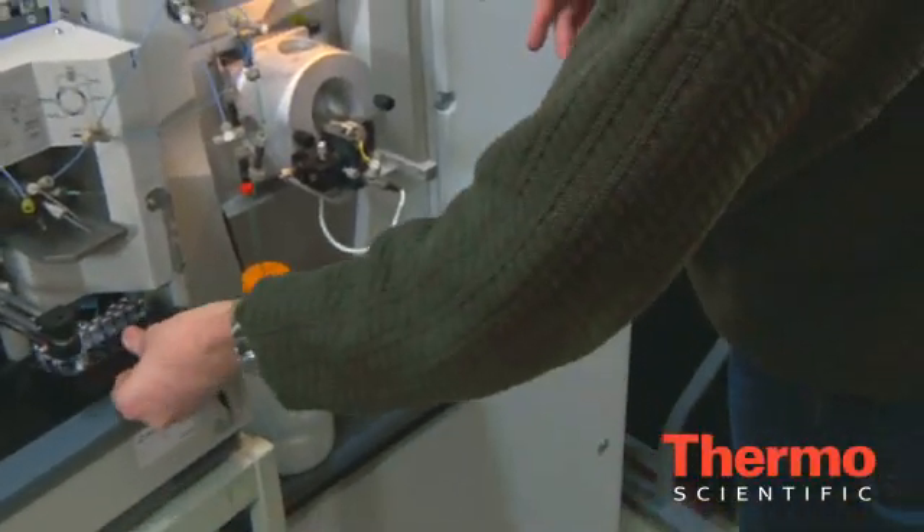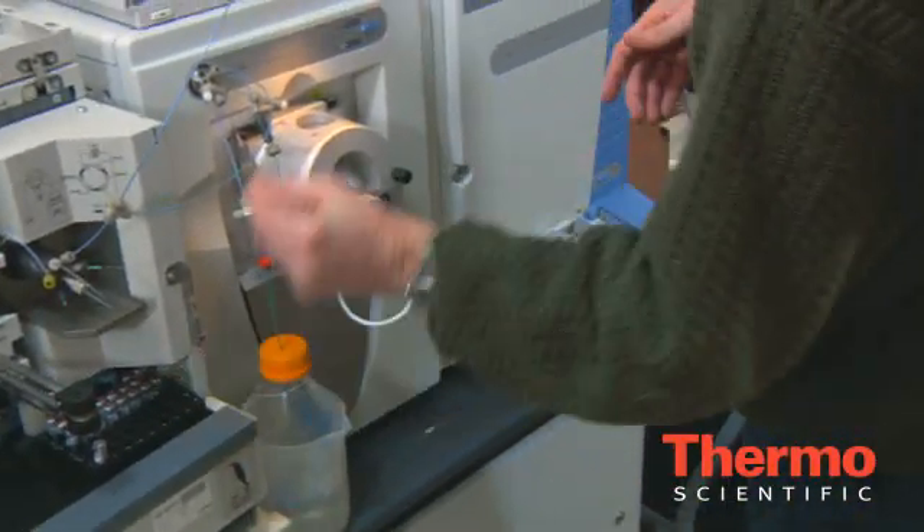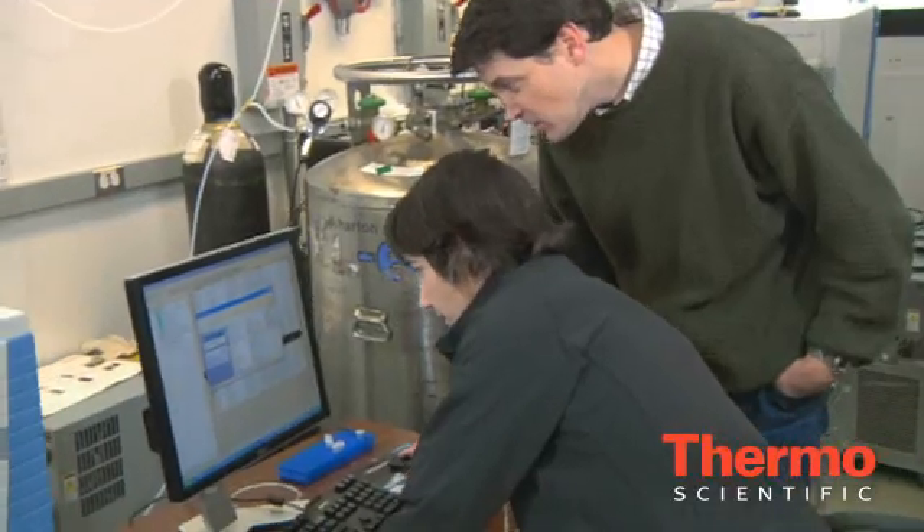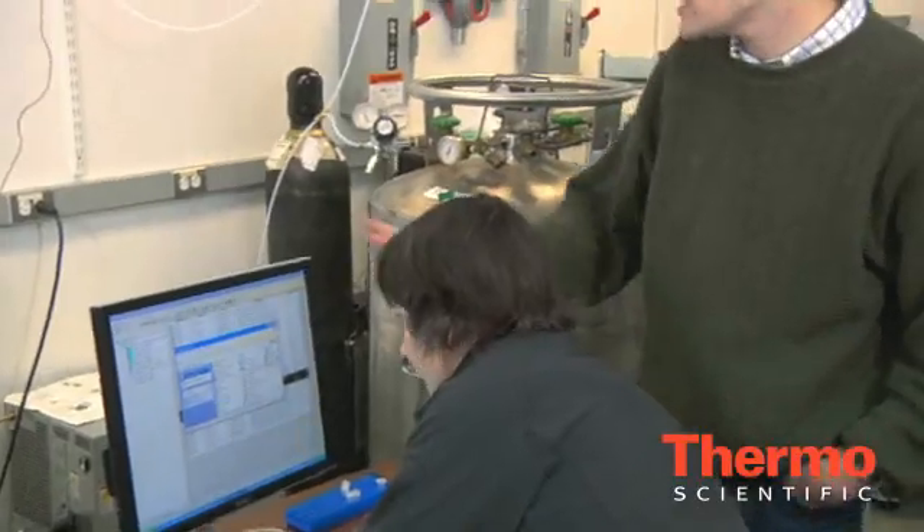Over the years we've been using Thermo Fisher instruments. The instruments are so much better that they allow us to collect that same data in one or two days even. And we've really been impressed with both the quality and the robustness, as well as the changes that continually are coming.